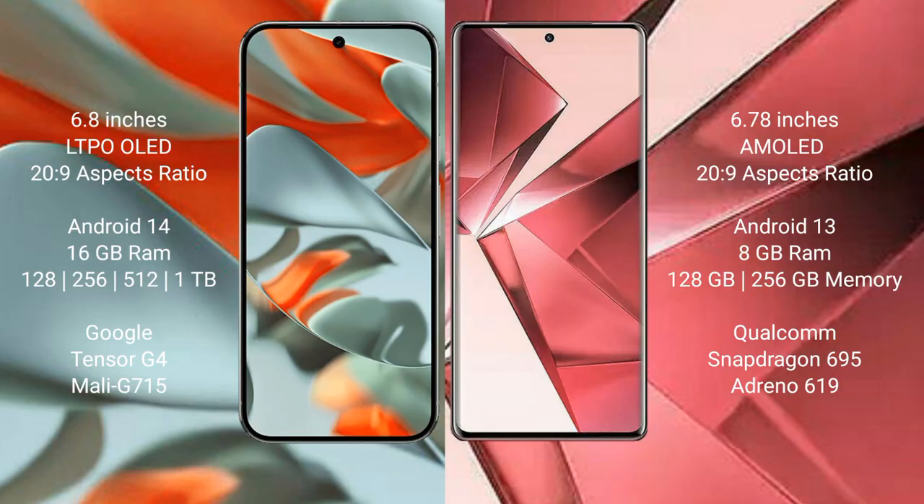The Google Pixel 9 Pro XL comes with 16GB RAM and 128GB internal storage. It is powered by the Google Tensor G4 processor, model G715.